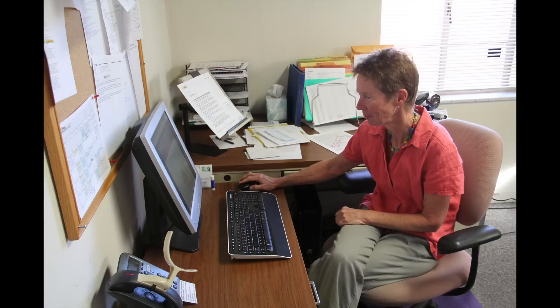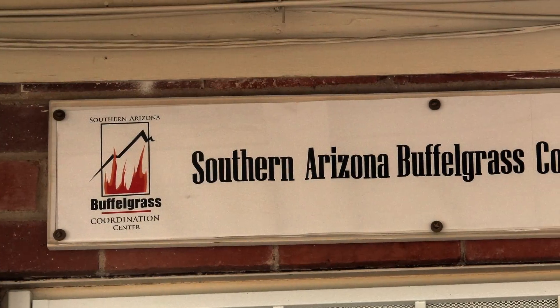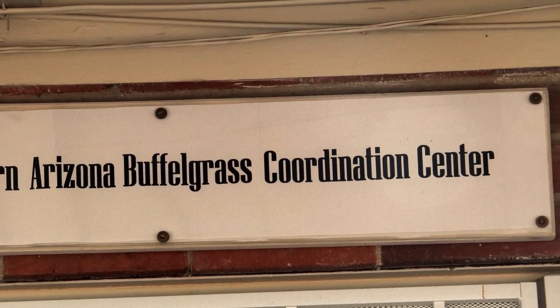I'm a plant pathologist by training and I spent most of my career figuring out how to keep plants healthy. Then I retired and came to work for the center because buffelgrass is one of those plants we have to get rid of, so now I spend my life killing plants. I'm the executive director of the Southern Arizona Buffelgrass Coordination Center — because that's such a long name, we usually say SAPSI.